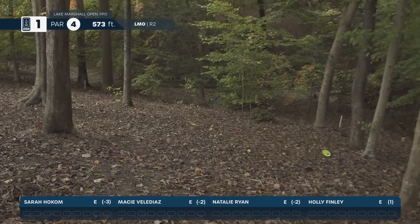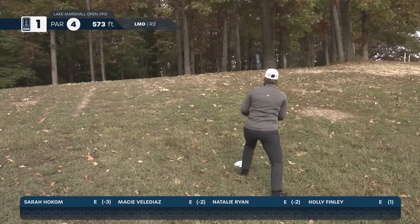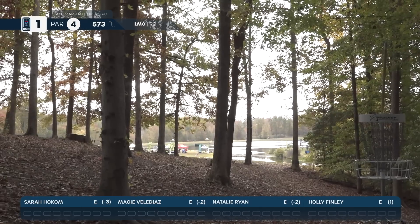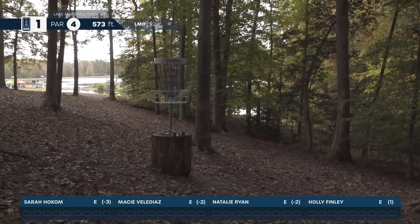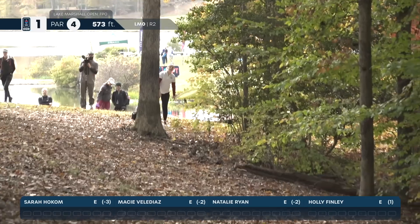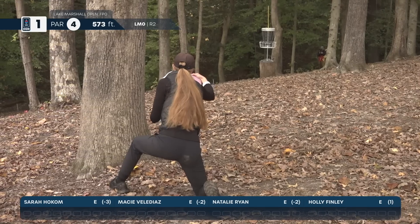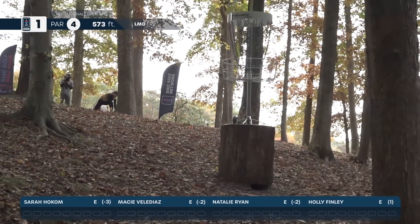Wow, she goes long on the up shot. Really impressive. Natalie Ryan with a sidearm into the green — is she going to get a putt? Could not tell for sure where that landed. Macy Vela Diaz with a little sidearm chip shot. She'll leave herself a putt. This is not a putt, so I'm looking for a safe layup. Nicely done.